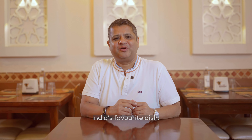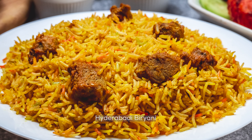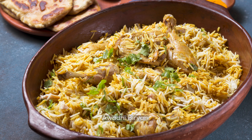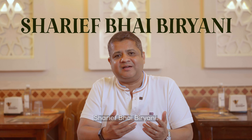Biryani — India's favorite dish, ordered most on Swiggy and Zomato. We have multiple types of biryani: Hyderabadi biryani, Lucknowi biryani, Donne biryani, Haudi biryani. We have Ambur biryani and the most popular and authentic — Sharifbhai biryani.